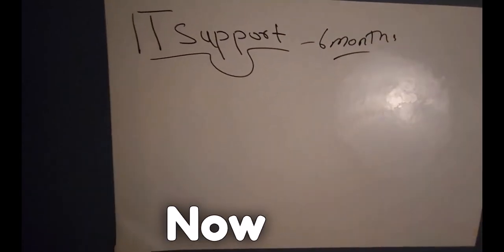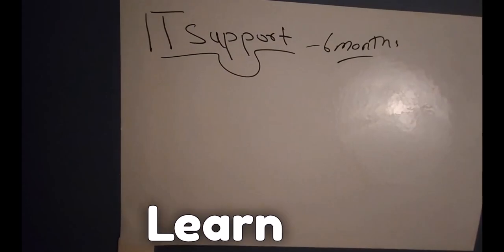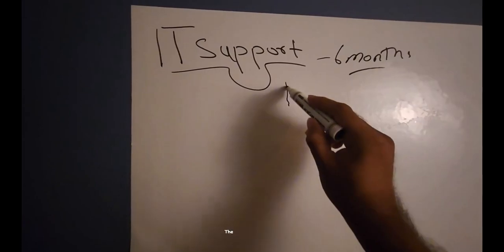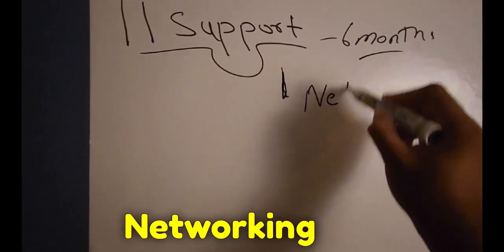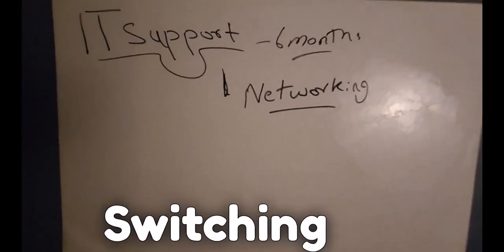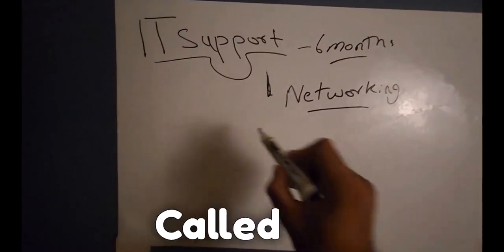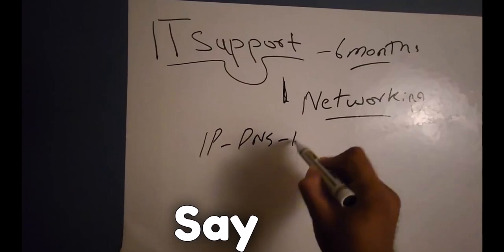The question that comes up a lot is: how do I study to move up? Because at the end of the day, I still have to learn the skills by myself in most cases. I usually tell people the next step when you become IT support is to really focus on networking — and when I say networking, I'm not talking about Cisco routing and switching. I'm talking about core networking services: IP, DNS, DHCP.